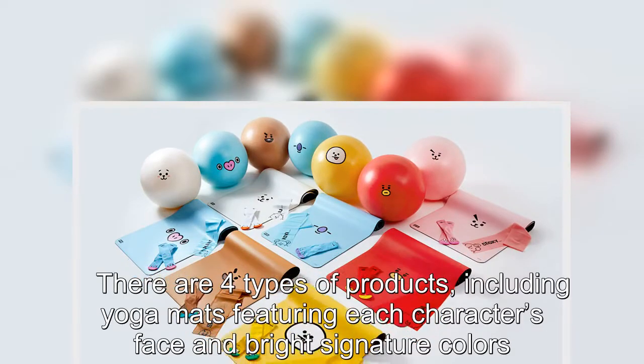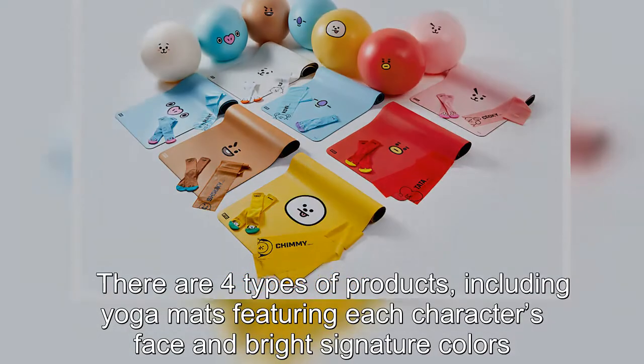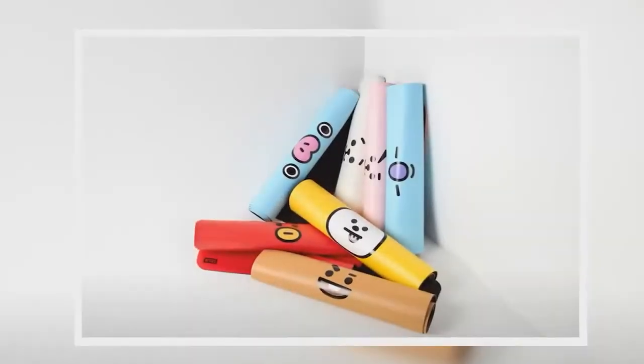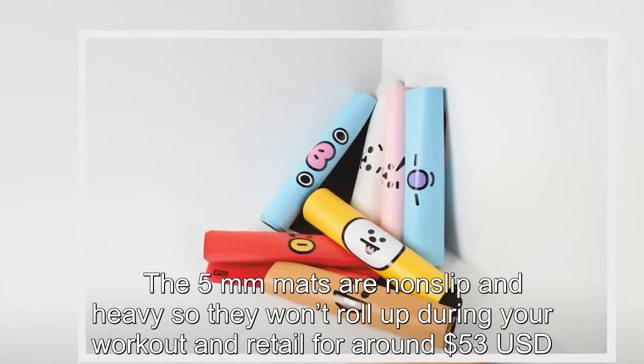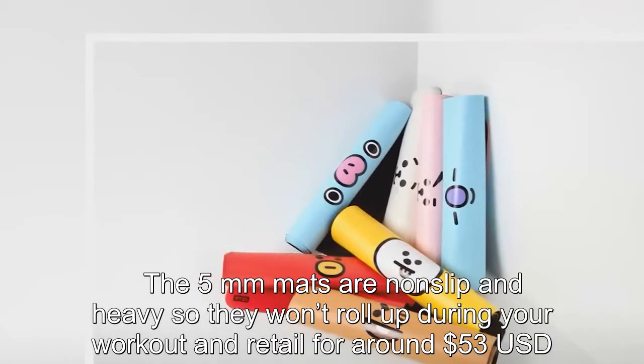There are 4 types of products, including yoga mats featuring each character's face in bright signature colors. The 5mm mats are non-slip and heavy, so they won't roll up during your workout, and retail for around US$53.